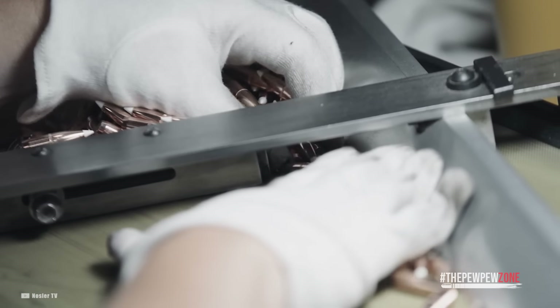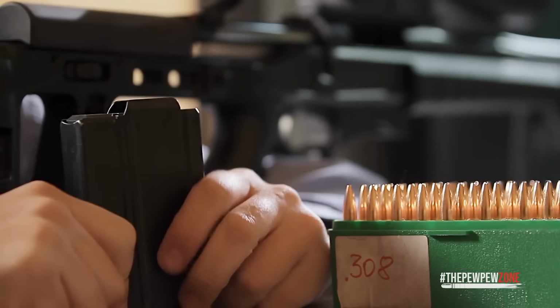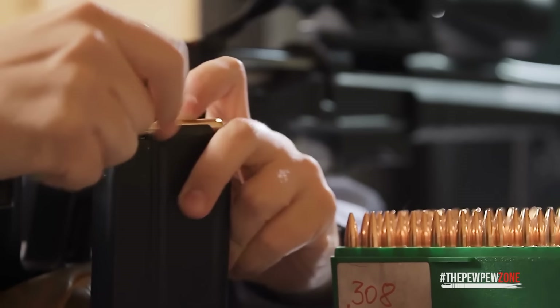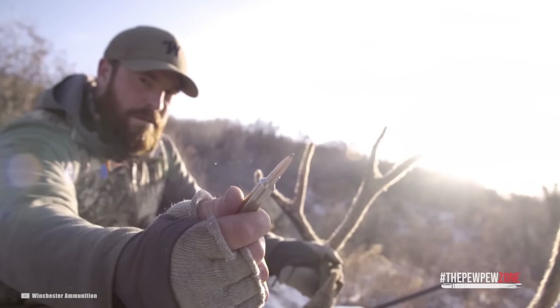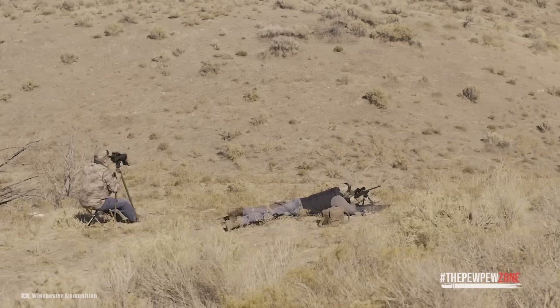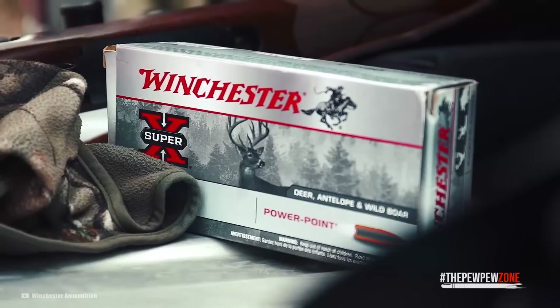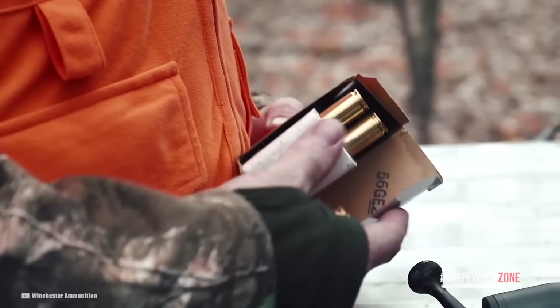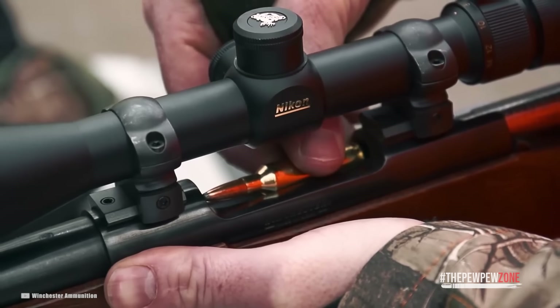The .308 Winchester is basically a 7.62x51 NATO in civilian form, and the difference is so slight that most hunters won't be able to tell one from the other with the naked eye. However, the two are not exactly the same. Thus, as a safety concern, you shouldn't try to load a 7.62x51mm NATO round in a rifle chambered in .308.